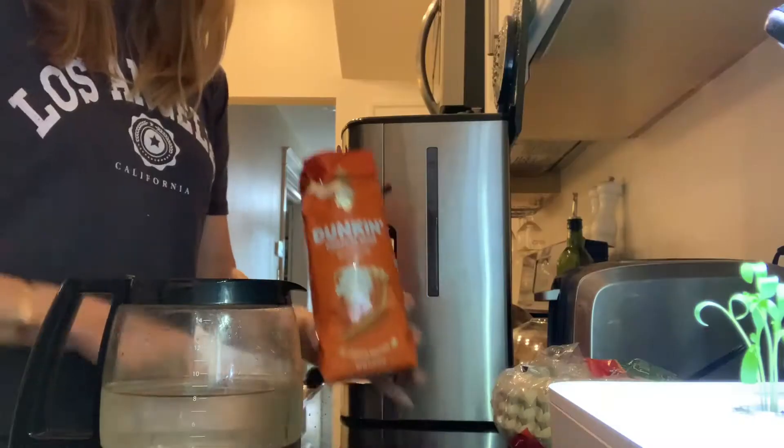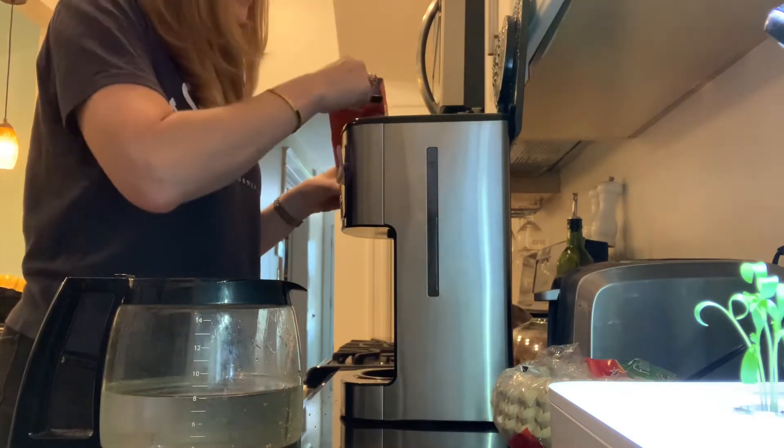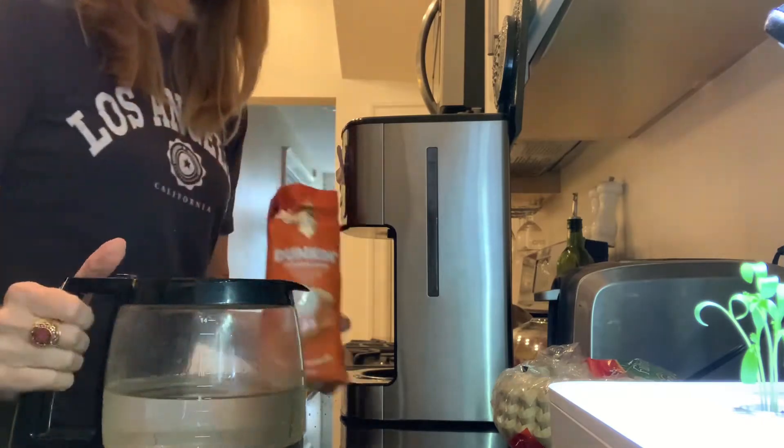My first tip is: if you drink coffee or have anything in the morning, just pre-make it and have it ready for you. Especially coffee — I make my coffee the night before, I have it on a timer, and so as soon as I wake up it's already brewing. That saves me a ton of time in the morning.